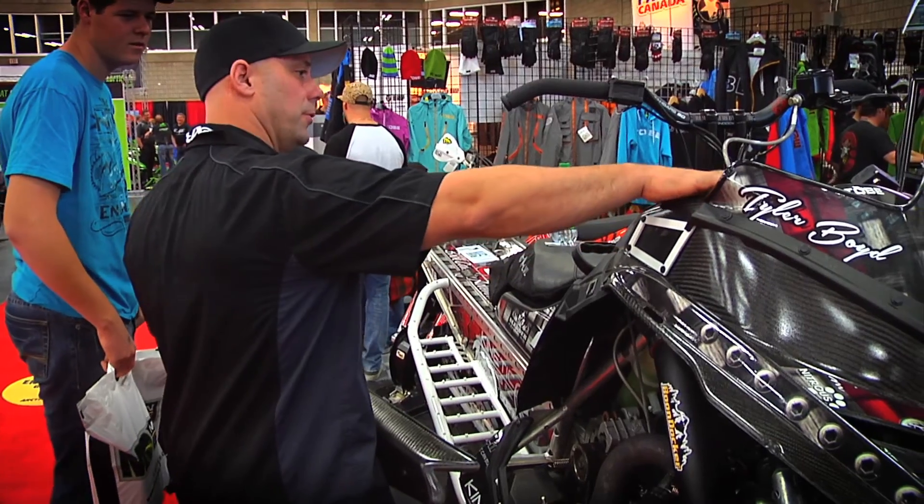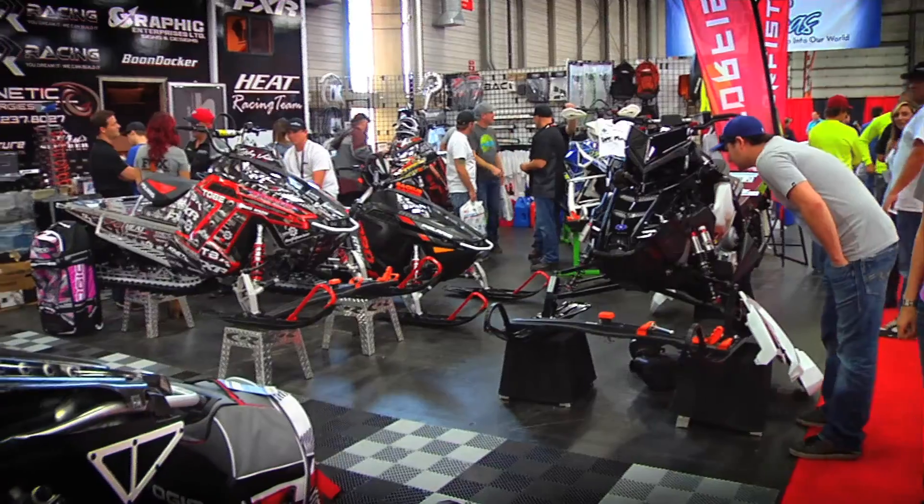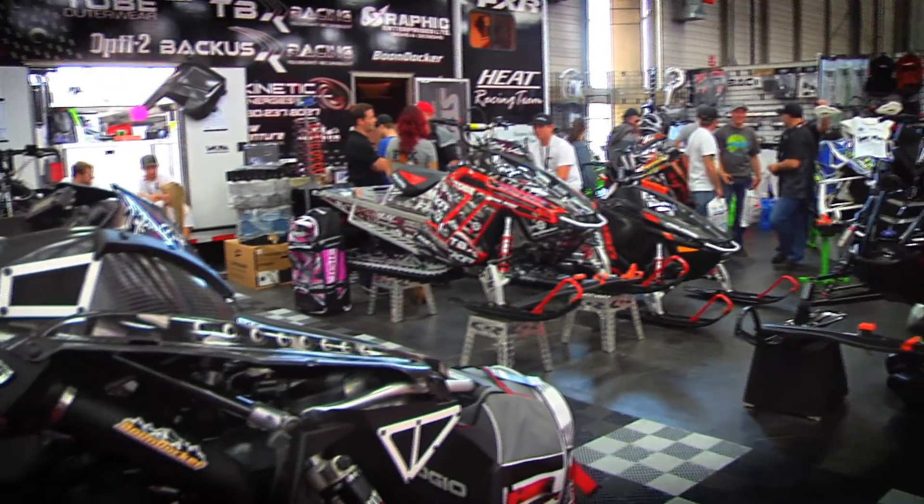I think because of the prices of the aftermarket bolt-on stuff, some of it's coming down. The reliability on them is incredible. So everyone who was gun-shy and scared before is jumping on board and has no worries now. It's getting more and more every year.